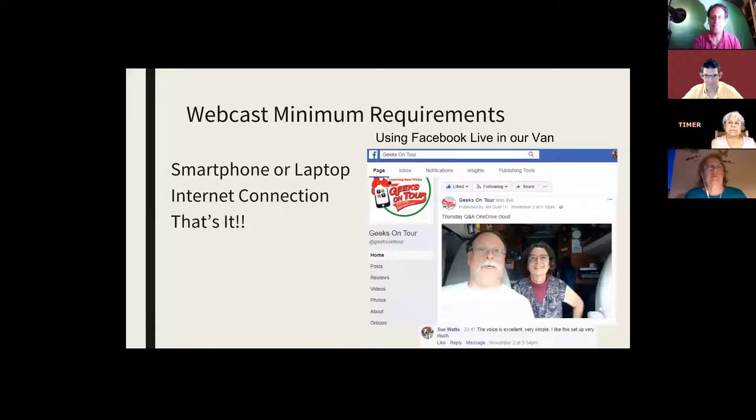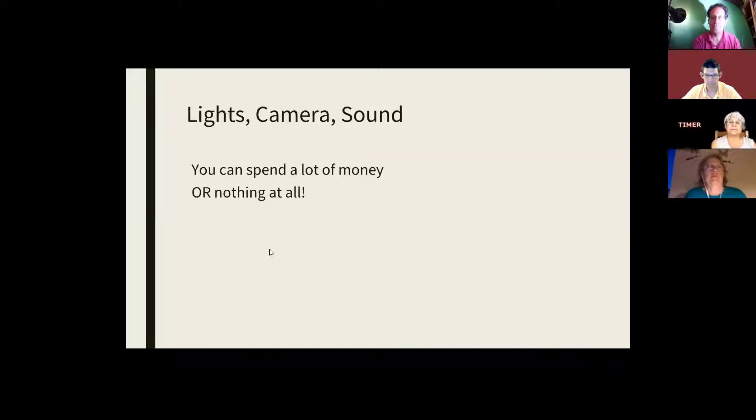The minimum requirements: all you have to have, as I mentioned, is a phone. This picture shows that we are in our RV, and we literally just pulled off at a rest area because we had come to the appointed time where we promised to do a live session. We turned on the phone in its little holder on the dashboard and tapped Go Live on Facebook. Notice that the light is in our faces — that works out just great from the windshield of the RV. Lights, camera, sound — you can spend a lot of money or nothing at all.